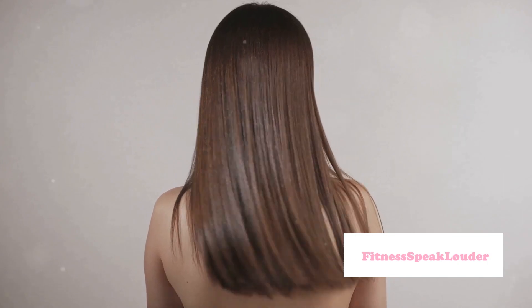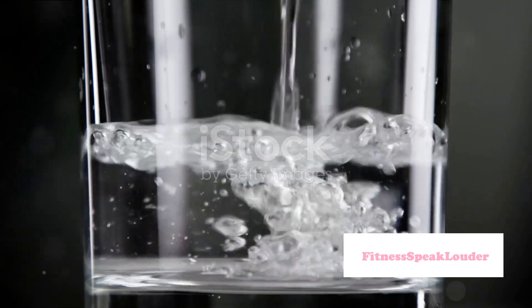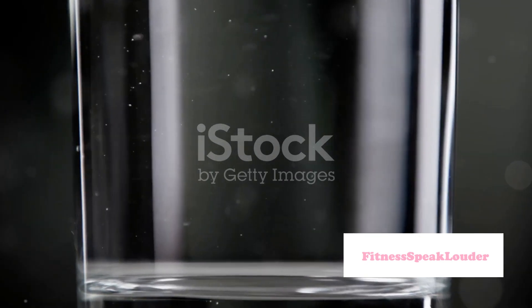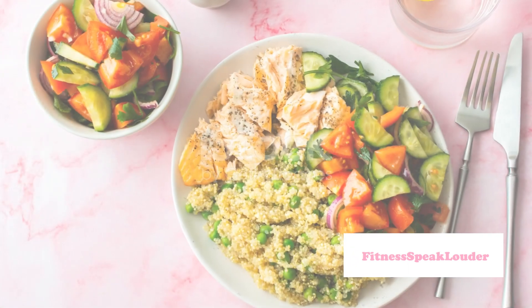Tip number one: hydrate, hydrate, hydrate. Water remains the elixir of life and the key to glowing skin and healthy hair. It helps flush out toxins and keeps your cells hydrated, promoting clearer skin and a healthy scalp.